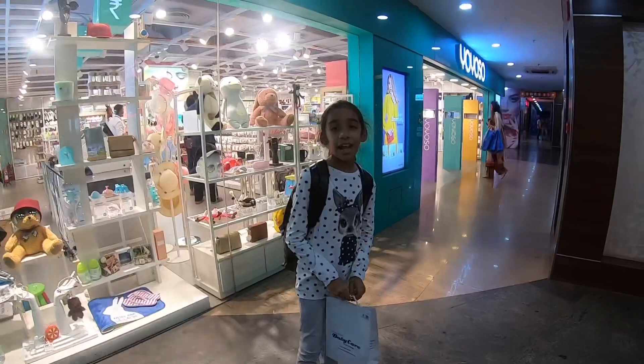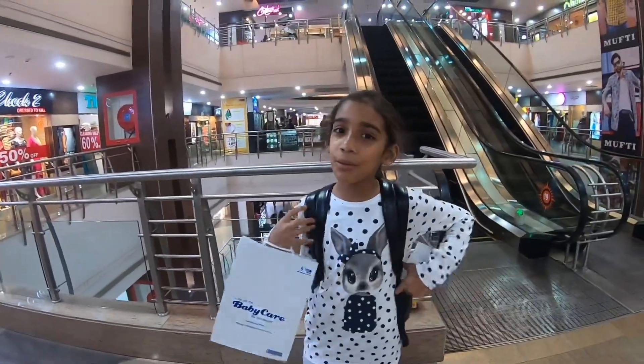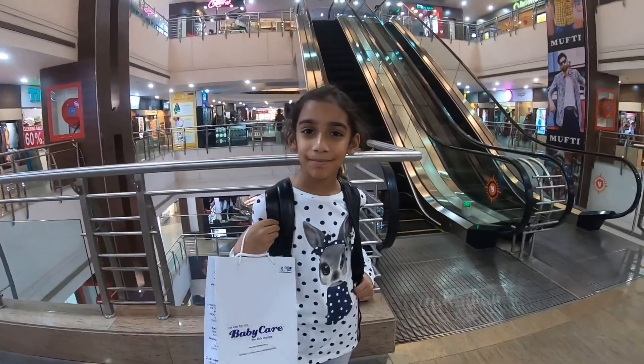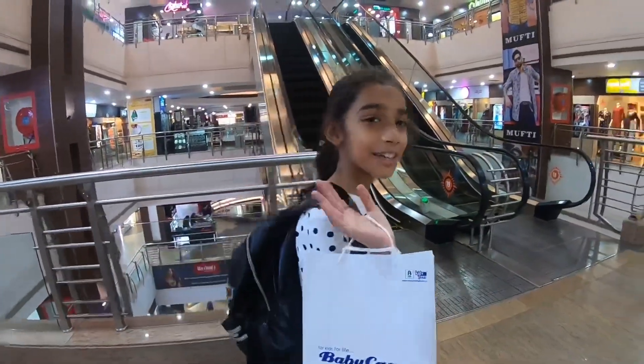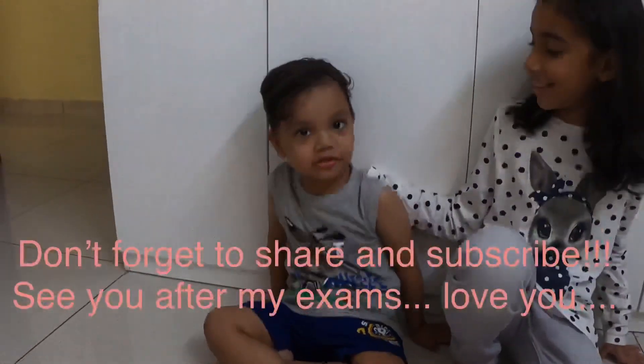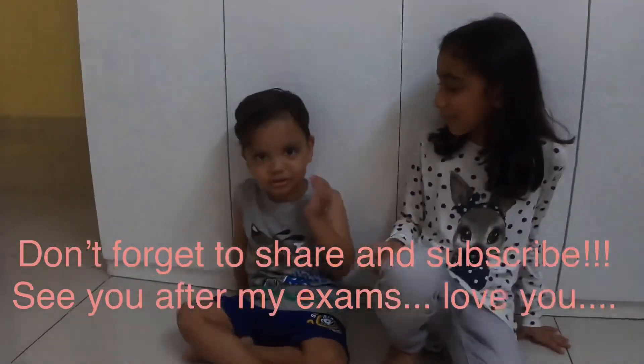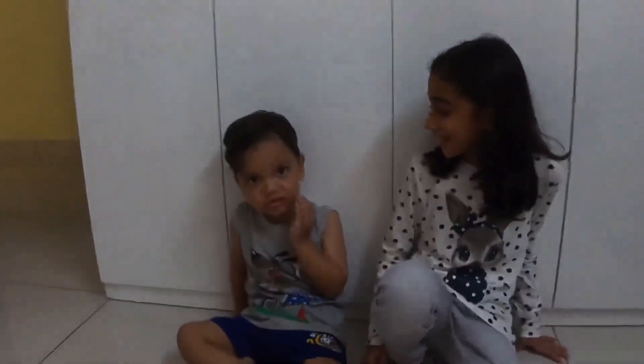We didn't expect the challenge to complete so soon. Let's see how Adam looks in his new outfit. Bye! This is Adam in his new dress. Isn't he cute?